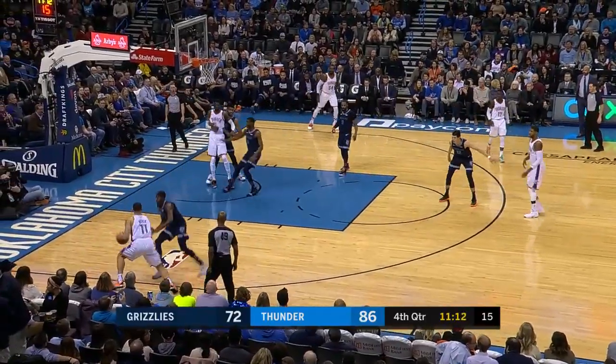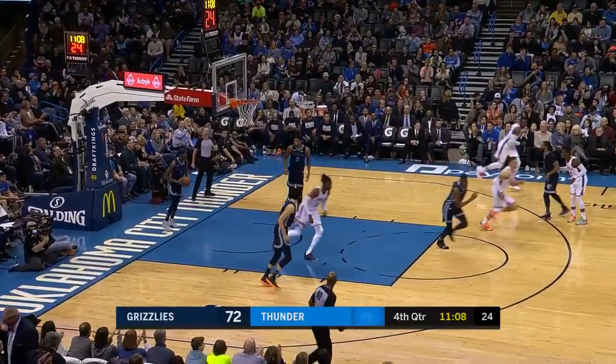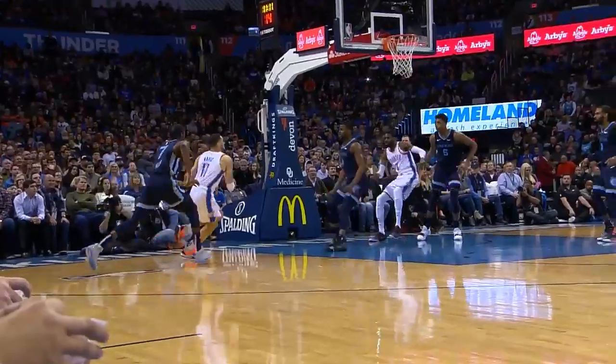Nader blows right by and gets to the road. Nice move by Nader — size on Schroeder. Look at this drive — that's a beautiful drive. That's a pro move right there. You can tell they've been working with him.